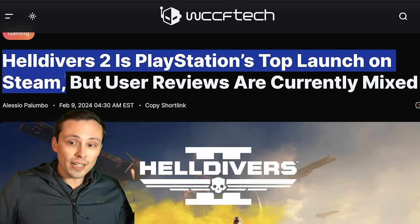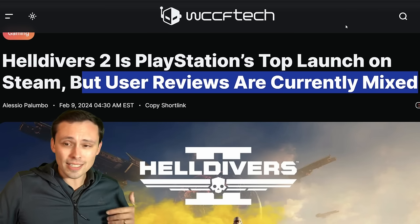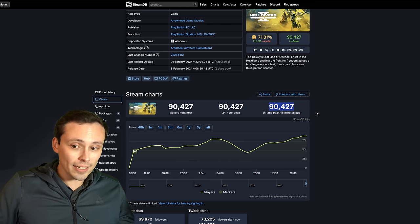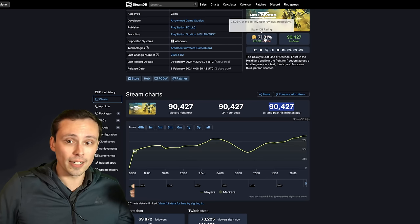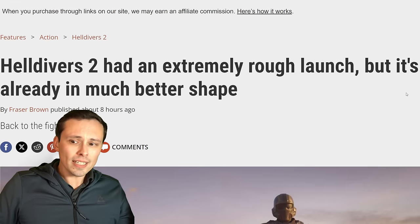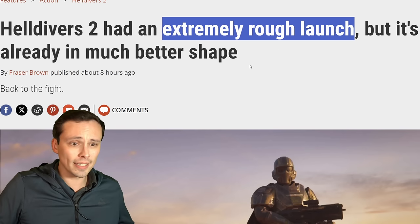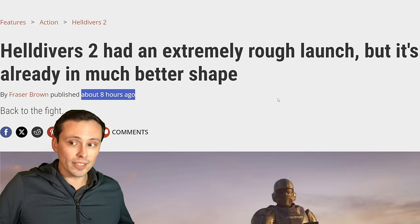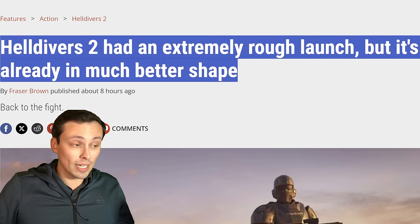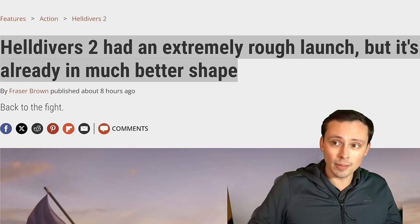Helldivers 2 is launching very strongly on Steam — it is PlayStation's top Steam launch. User reviews are a bit mixed though. Steam charts show an all-time peak of over 90,000 concurrent players, which is quite high and a top number for a PlayStation title. However, the Steam ratings are a bit mixed — we're seeing a rough launch due to some instability issues, people getting dropped from matches and things like that. PC Gamer published an article about eight hours ago saying it is getting into much better shape than in the initial hours of launch. Some of those negative reviews are likely about those performance and server issues that are getting ironed out.